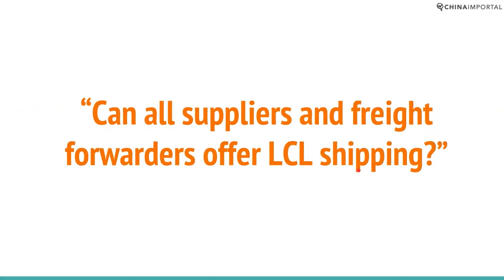Can all freight forwarders offer LCL shipping? Well, most can. The question is whether they want to. Before you approach a forwarder, give them an overview of your estimated volumes and frequency of shipments, because you don't want to sign on with a forwarder that is not capable of or interested in handling your LCL cargo. Every forwarder can basically ship FCL — that's something you can take for granted.